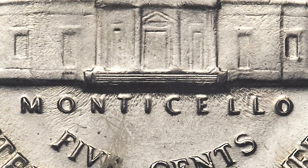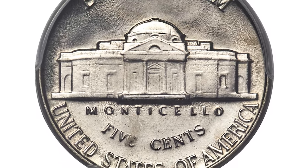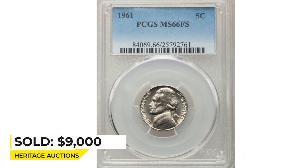The present piece displays satin nickel-gray luster and sharp definition of Monticello, despite metal flow lines in the fields from die wear. Sold on January 11, 2023 for $9,000.